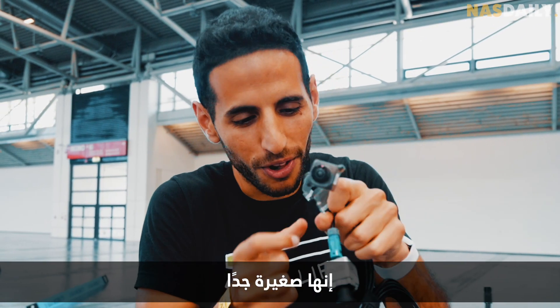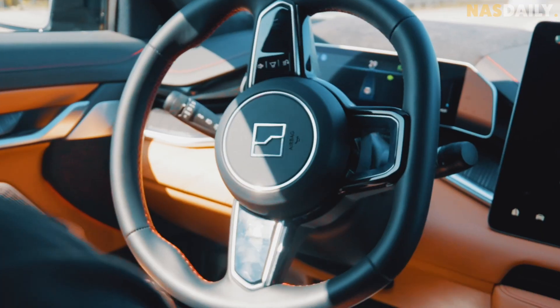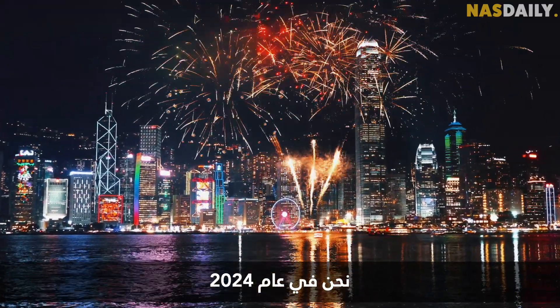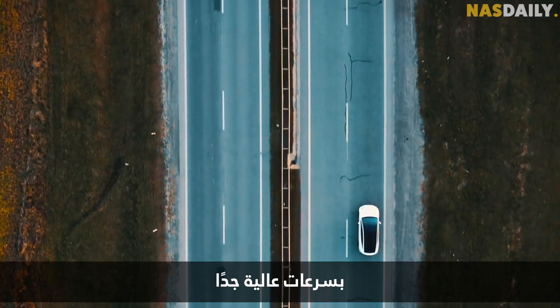It's so small yet it's so powerful. First of all, it's 2024 and we still have humans driving cars at very fast speeds distracted by their phones.